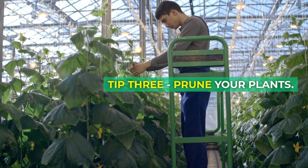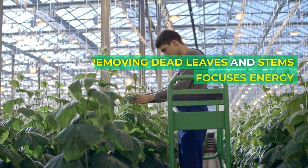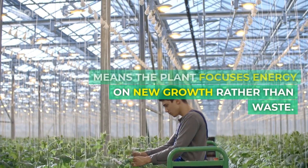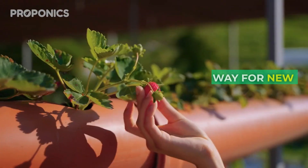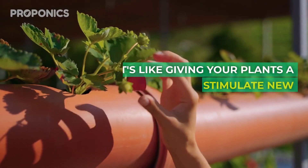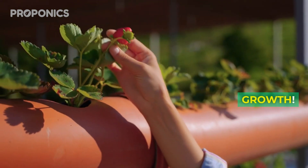Tip three: prune your plants. Removing dead leaves and stems means the plant focuses energy on new growth rather than waste. Pruning clears the way for new buds and branches. It's like giving your plants a little haircut to stimulate new growth.